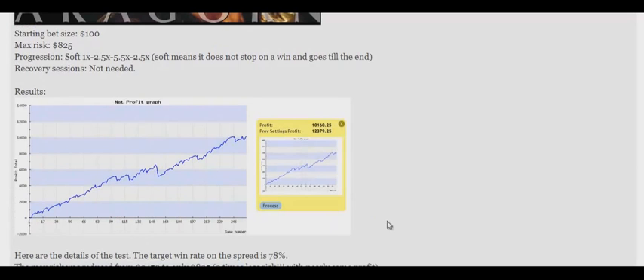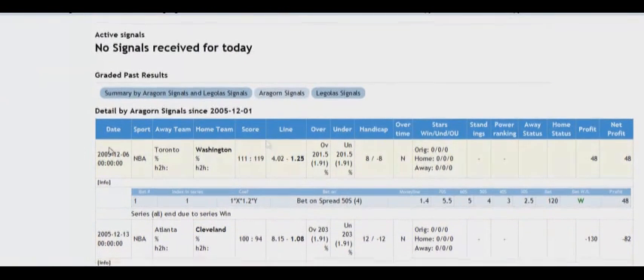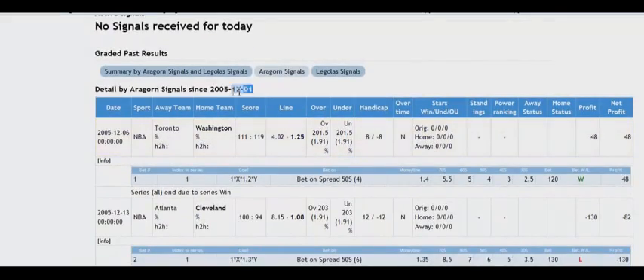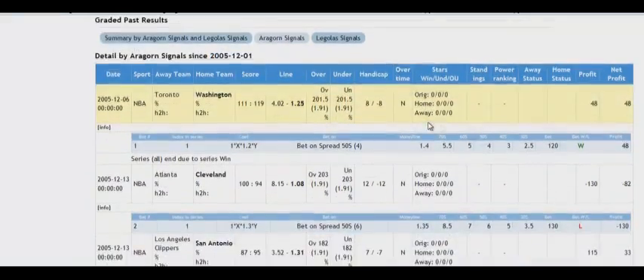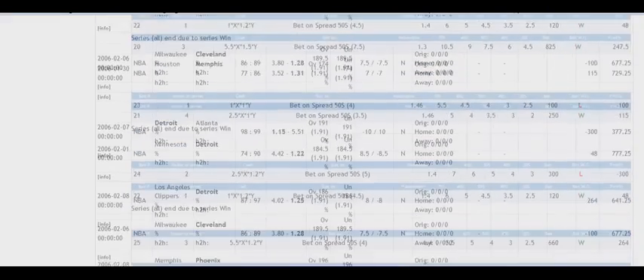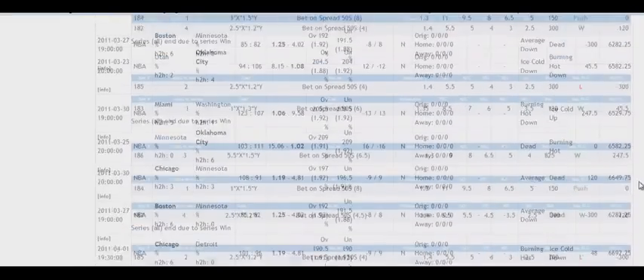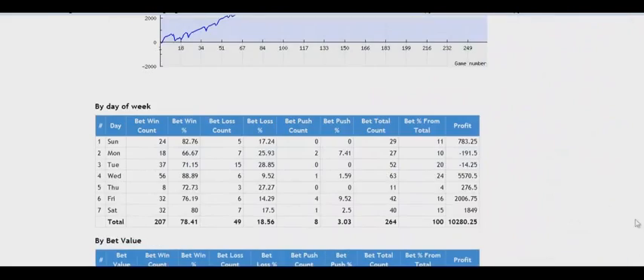Now let's check out the amazing results. The system was tested back to 2005, and it showed a solid profit of well over $16,000. I was given access to backtest the system. I'm switching to Firefox to the backtest from 2005. Here I have all the bets placed by the system, and we see the system wins up to 80% of the bets — a very high winning rate. I'm scrolling down, and all bets were placed over the years, and I checked them personally.